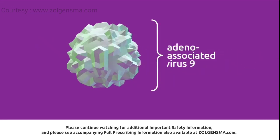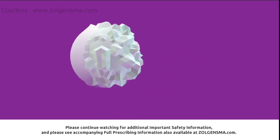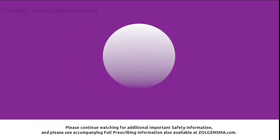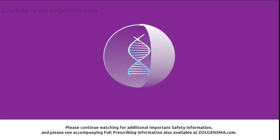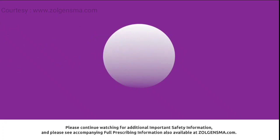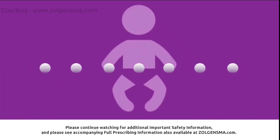The vector used by Zolgensma is made from a virus called adeno-associated virus 9, or AAV9. This type of virus does not make people sick. To make the vector, the DNA of the virus is removed, and the fully functional SMN gene is placed inside the vector. Vectors are used to deliver the new genes because they can travel quickly throughout the body to the motor neuron cells.